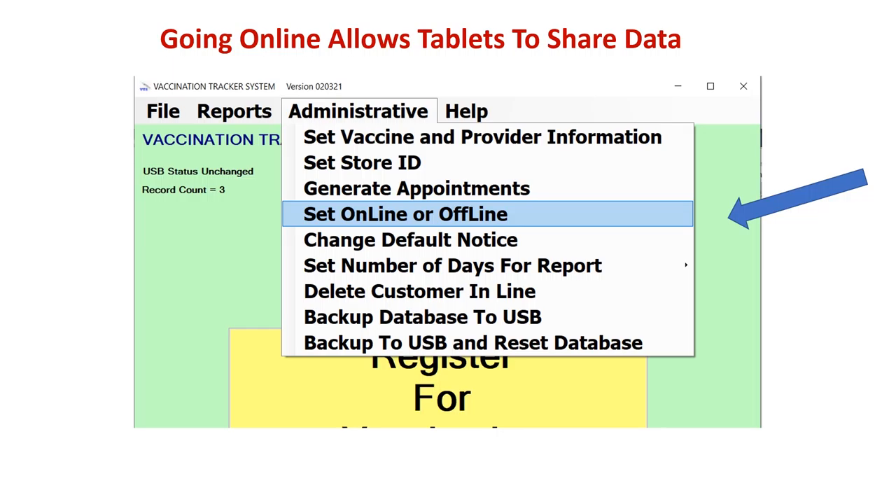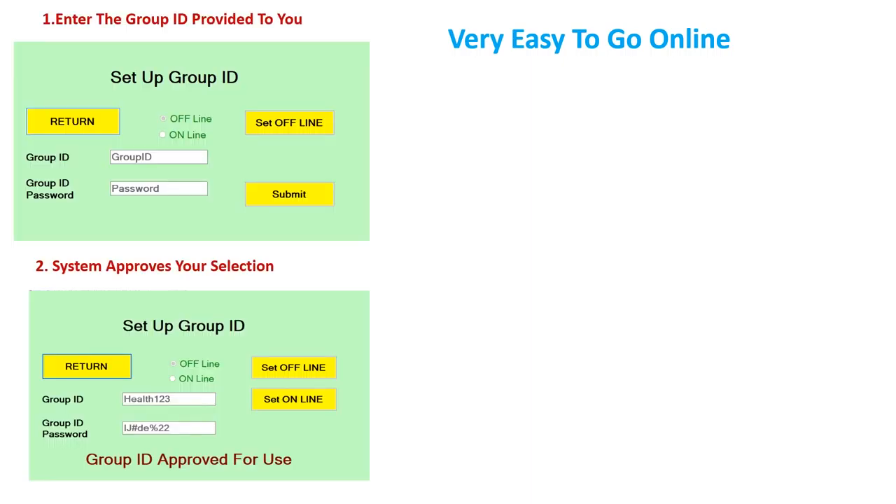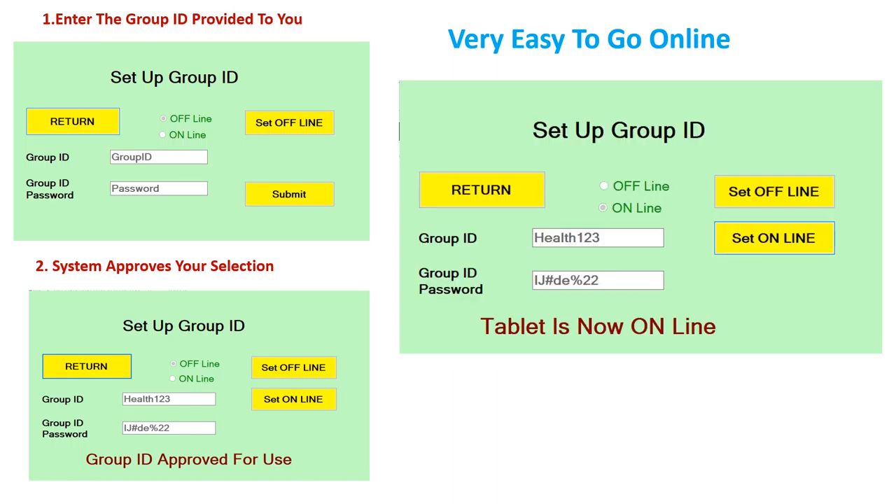Setting up for online is so easy. Once you receive your VTS system, the box will contain the Group ID and the password assigned to your location. Just enter your assigned Group ID. The system will check the AWS database to ensure the correct password is entered, then simply click 'set online' and it's done. If you want to go back offline, just click the 'set offline' button.